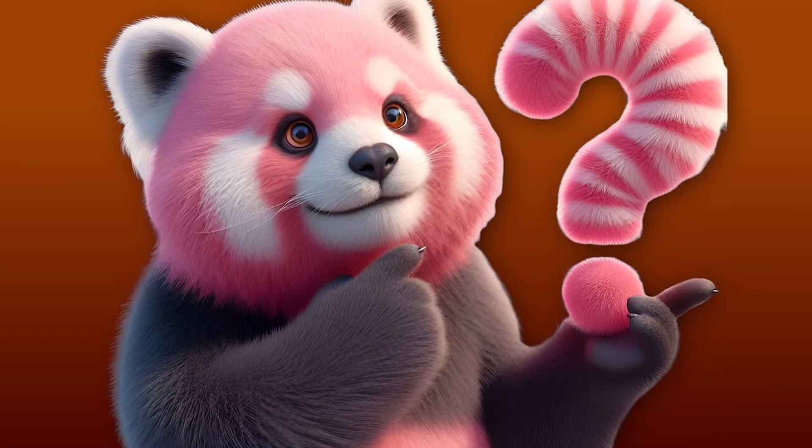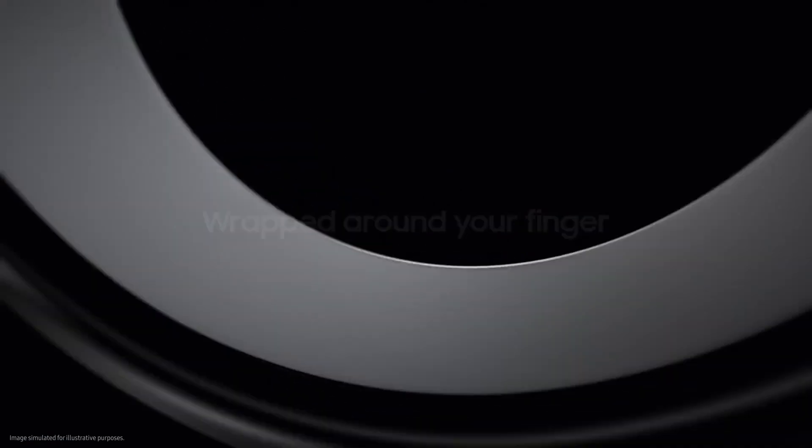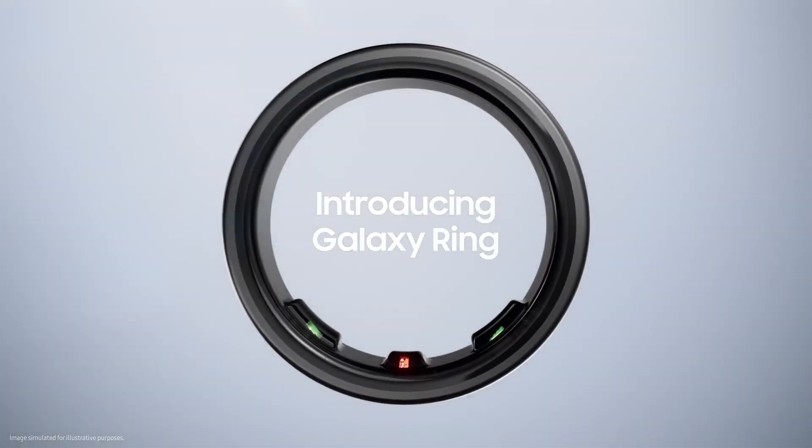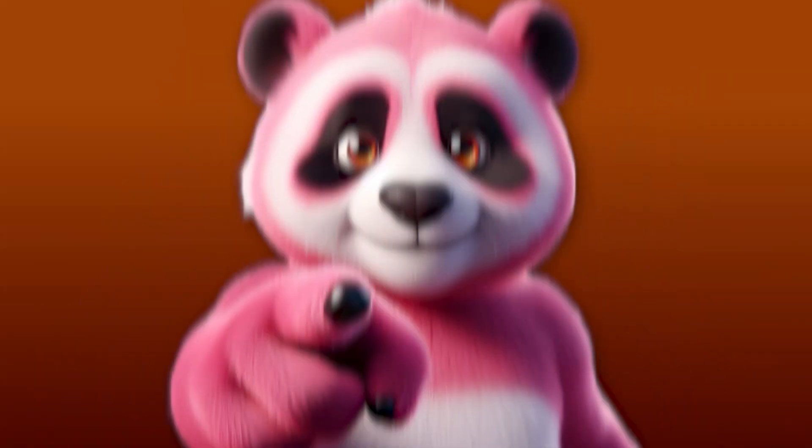I know what you're thinking — a smart ring? What's next, smart underwear? Well, hold on to your pants, because this little band of titanium is packing more features than your grandma's overstuffed purse. And at $400 a pop, it better do your laundry and walk your dog too, am I right? Let's break it down, shall we?